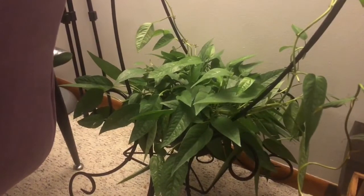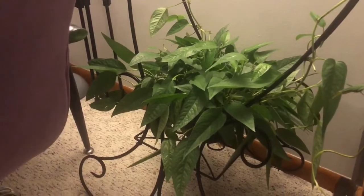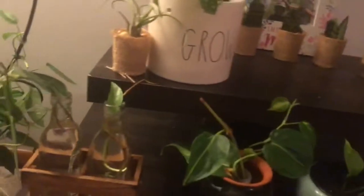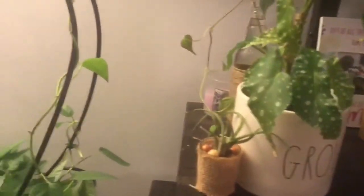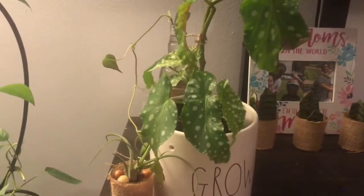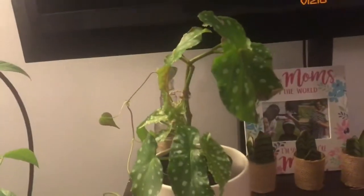Another favorite — I picked this up from Walmart for between thirteen and fifteen dollars. It was a nice full plant, I've propagated it a bunch and it has grown in size as well. Over here on my TV stand, this air plant is just in a little votive holder.